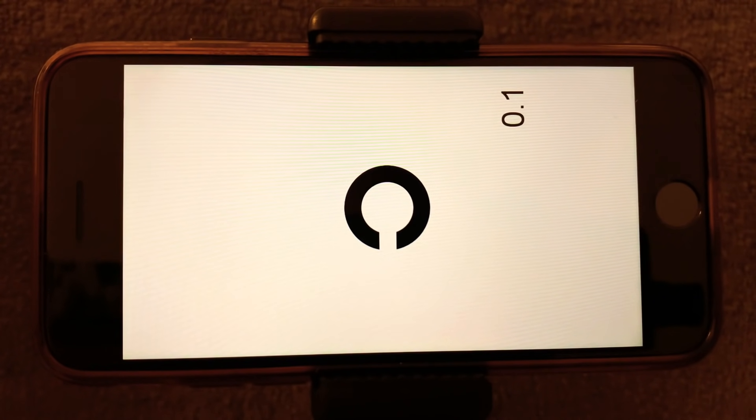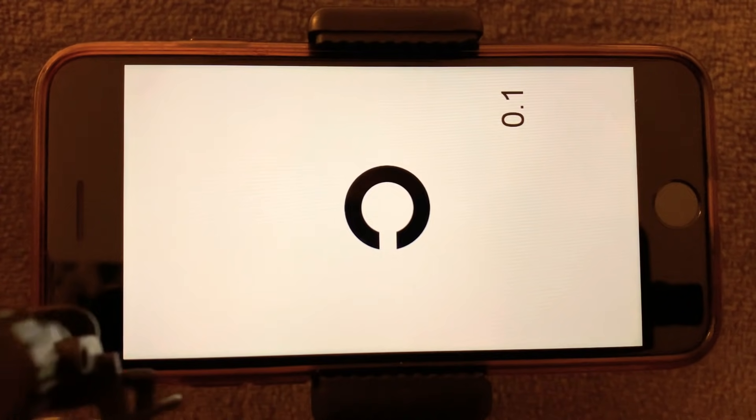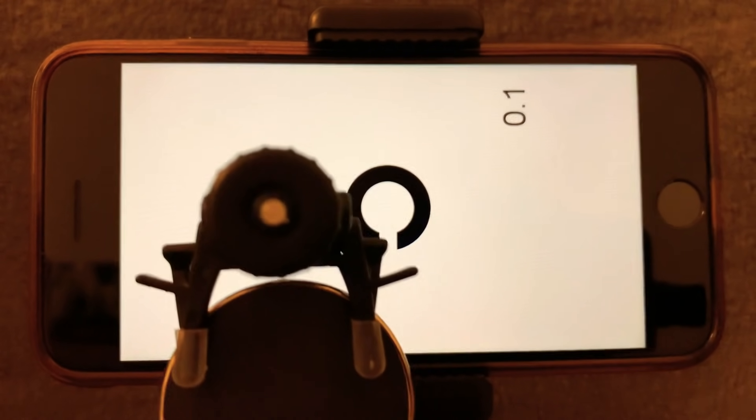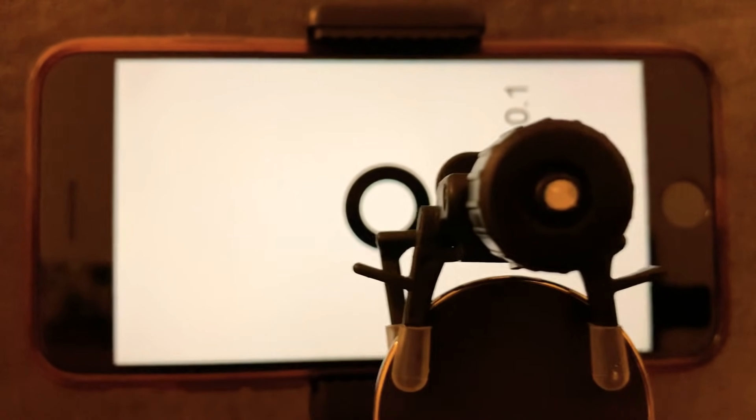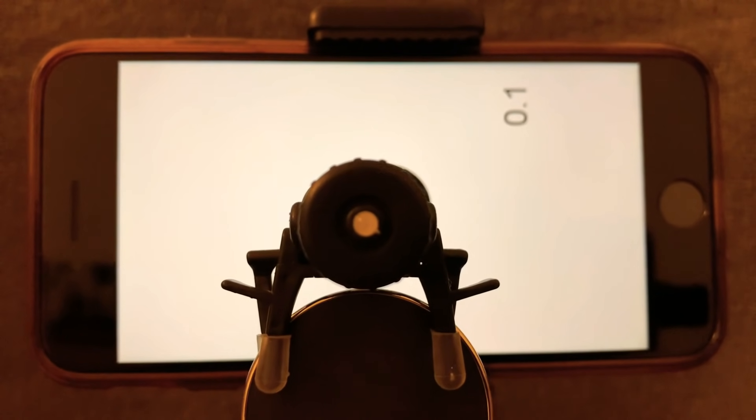This concludes the refraction element of your eye examination. Next we are going to be moving on to ocular health. To visualize the front and back layer of the eyes we are going to be using a small microscopic camera to take some photographs of your eyes. This is the camera, mounted on this device here, that will take photographs of the front and back of the eyes.